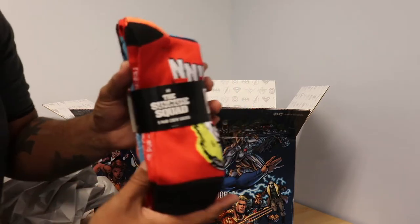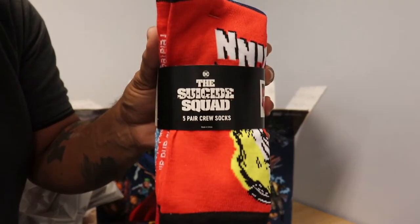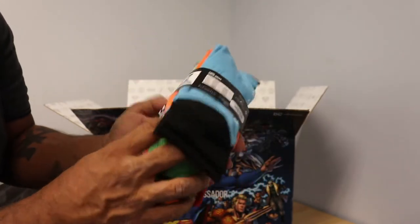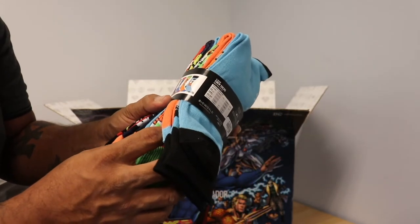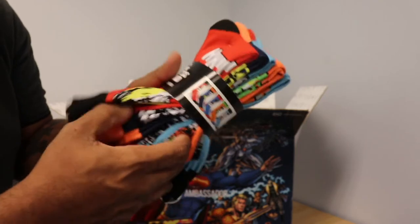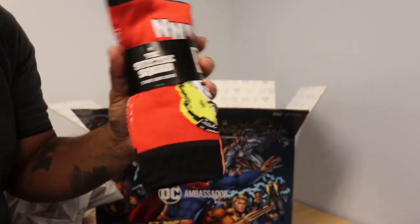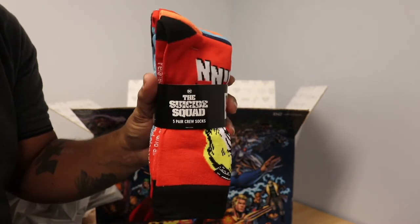Speaking of my favorite moments from DC in 2021, we have the Suicide Squad socks. It looks like every single character is in here, which is awesome. You have Harley Quinn, Peacemaker, Polkadot Man, and more. You've got to get yourself some Suicide Squad socks — these are pretty cool. Click on the link.